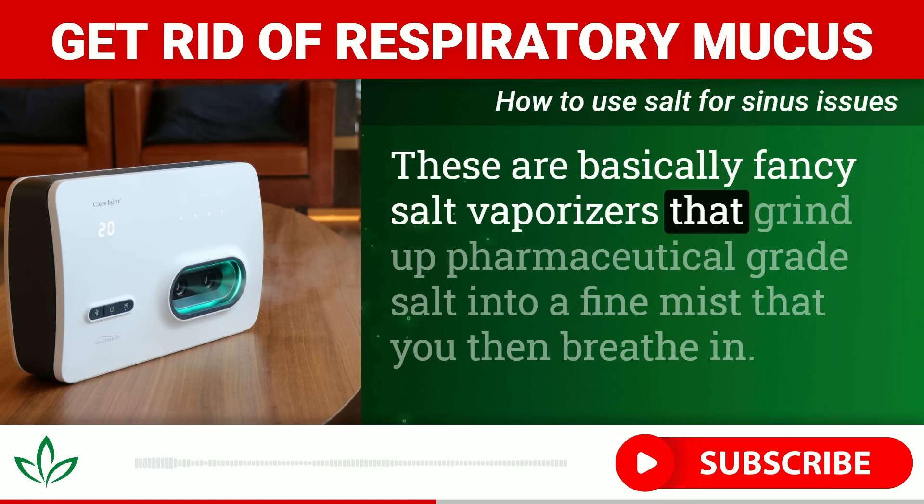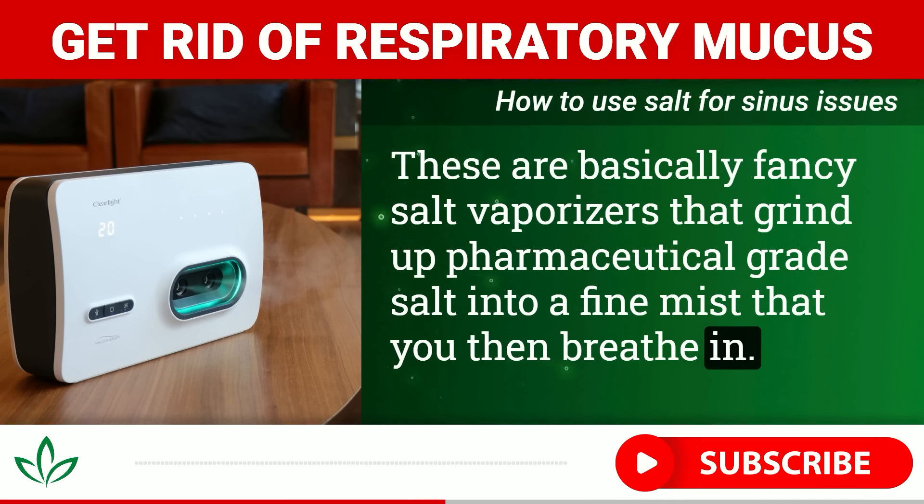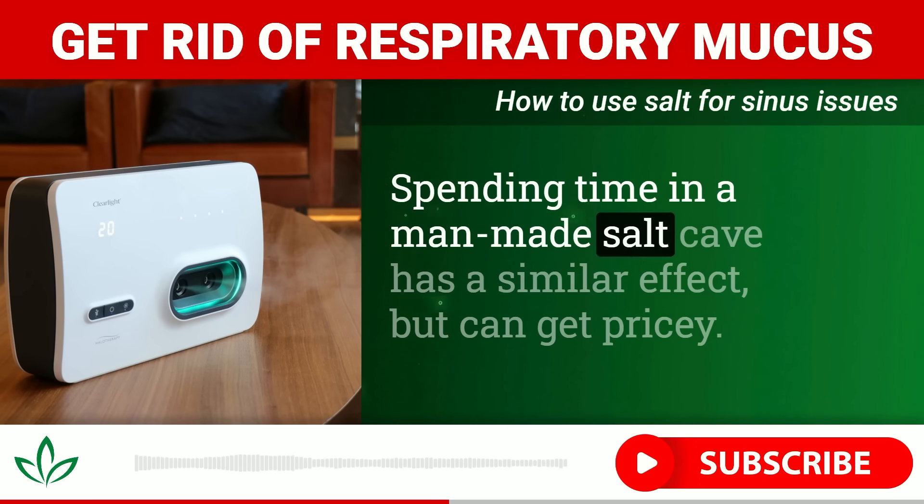A humidifier is another option for delivering salt water vapor directly into your respiratory system while you sleep. Just be sure to use sterile water and clean the humidifier frequently to prevent mold and mineral buildup. Breathing in this salty mist all night long can do wonders to loosen congestion.